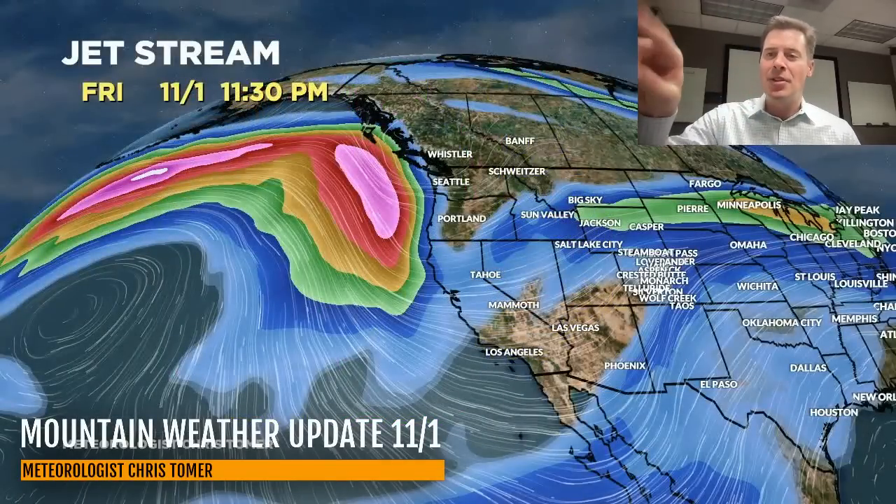Here is the jet stream forecast by close of business today. You can see the dip in the jet — that is our next storm system in the Pacific Northwest. Dive south, look at the trough. This is prime time on the 3rd, moving through Utah, Wyoming, Colorado, and into New Mexico. And then the low intensifies November 3rd and 4th. You can see it spinning up in southeast Colorado, the trough there in northern New Mexico. So we could be looking at some higher accumulations, some enhancement of the snow, some pretty good lift as a result.